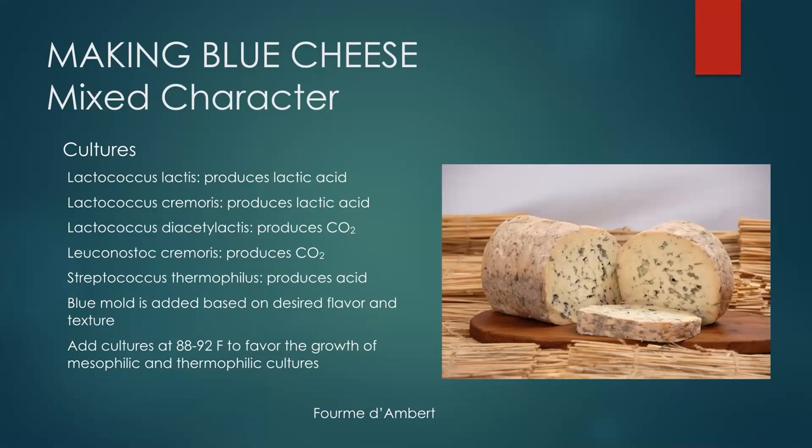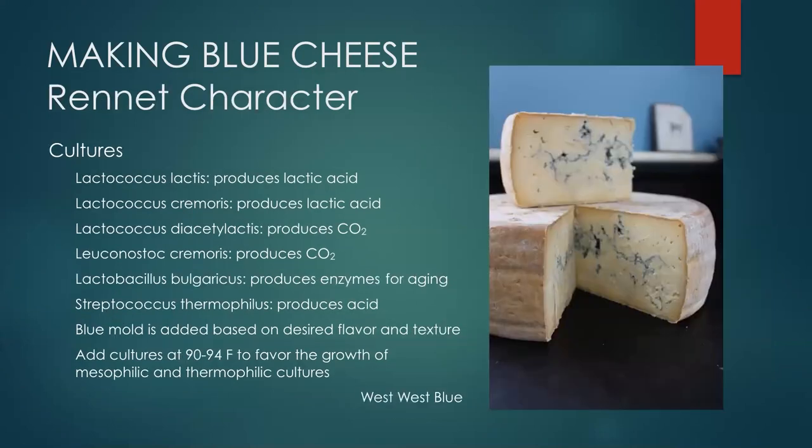By using this cocktail approach — mixed mesophilic and thermophilic cultures — you end up with a higher pH, which is a great strategy for the French formes style. For rennet-character blues, we add not only the mixed culture with thermophilus but also Lactobacillus bulgaricus in the case of Gorgonzola, reflecting the classic Italian approach of using yogurt-type cultures. With pasteurized milk we'd use all six bacteria together, working at a slightly higher temperature to invigorate the thermophilic cultures.